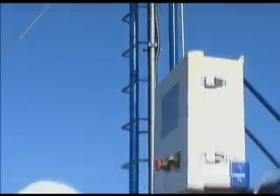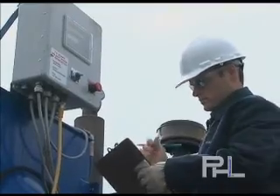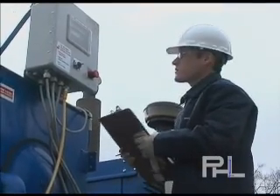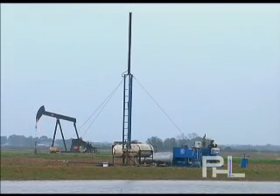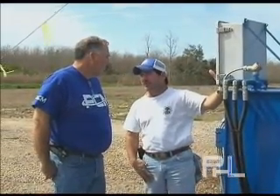Our field technicians perform monthly scheduled maintenance on all fielded PHL systems and are on call at all times in order to provide customer assistance. Constant research and development will ensure that PHL systems continue to improve and enhance artificial lift technology.